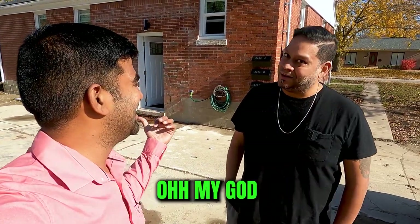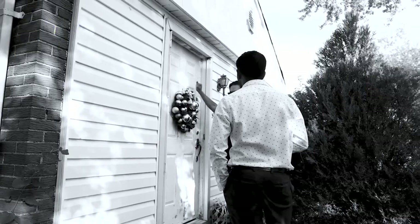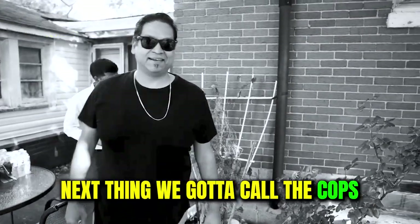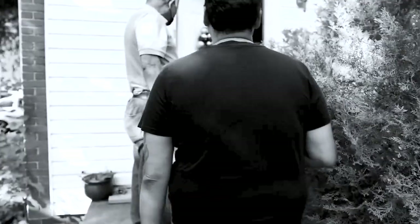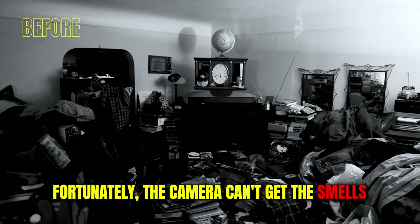You remember when we walked into the property? Oh my god, Daniel are you in there? He's locked himself in. Next thing we gotta call the cops. Why is there police? Yeah, unfortunately the camera can't get the smells.